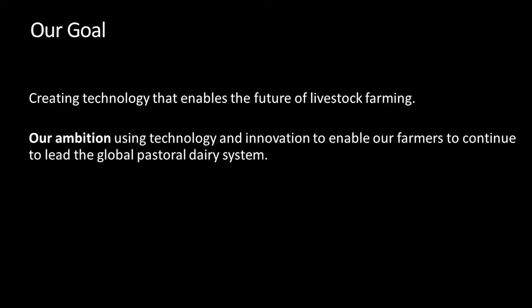Wrapping up: our key goals are to know our customers better, give people transparency and choice, and make life easier. We firmly believe farming is built on relationships, so we're not going to replace our people with computers — but having computers support those relationships and provide that information is critical. The key is to remove friction and make the interactions farmers have as easy and effortless as possible. Our goal is creating technology that enables the future of livestock farming — using technology innovation to enable our farmers to continue to lead the global pastoral dairy system. We are really immensely proud of our farmers.